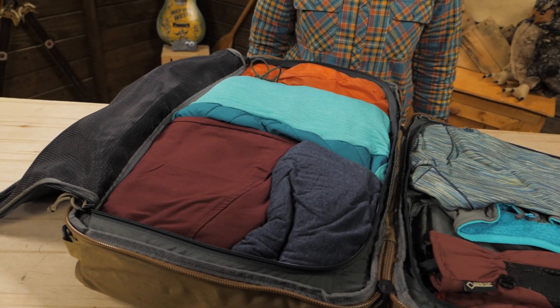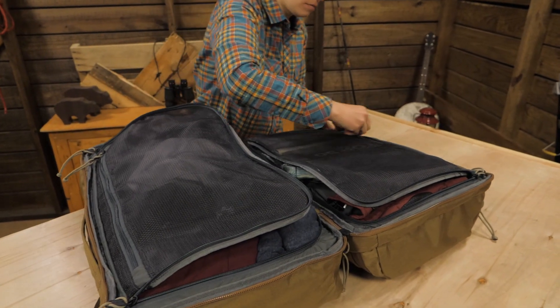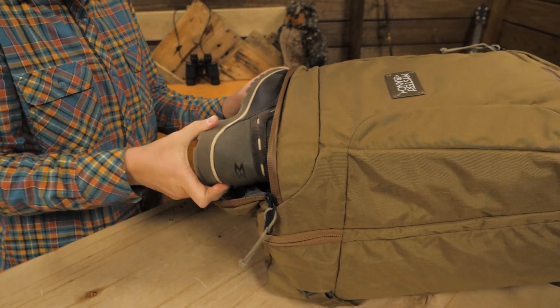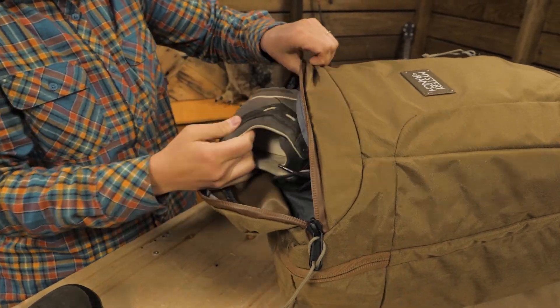I'd pack bulky items like jeans and sweaters here, while smaller items like socks and notebooks can be secured in these flat pockets. Dirty laundry or shoes can be stowed away from your clean stuff in this convenient outside pocket.